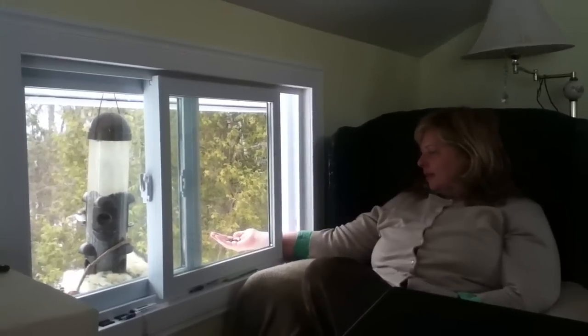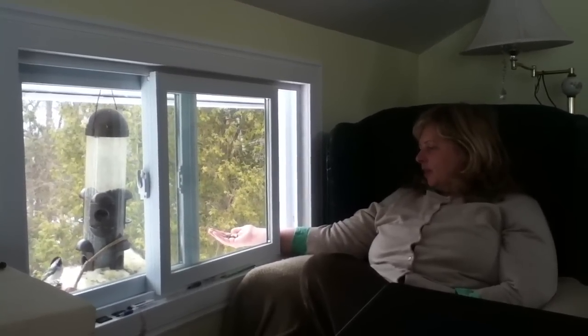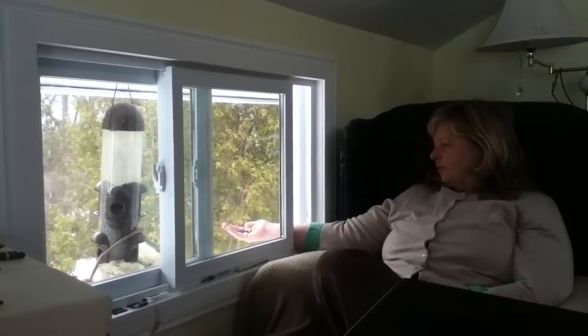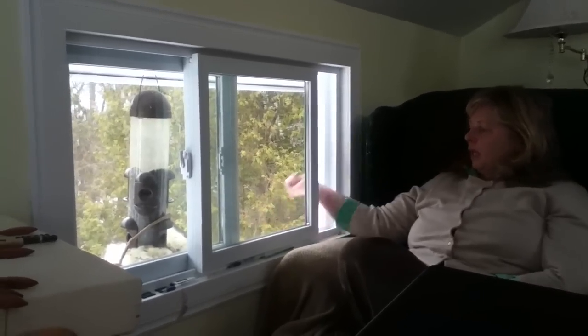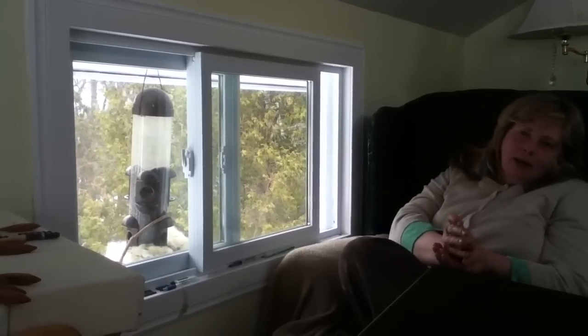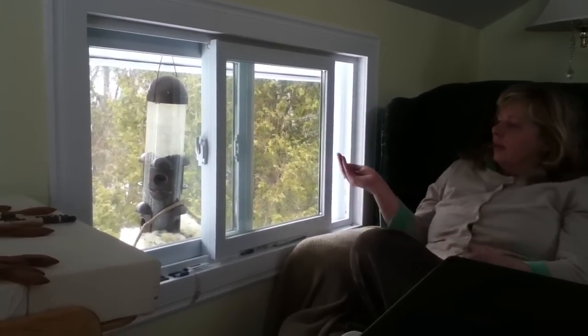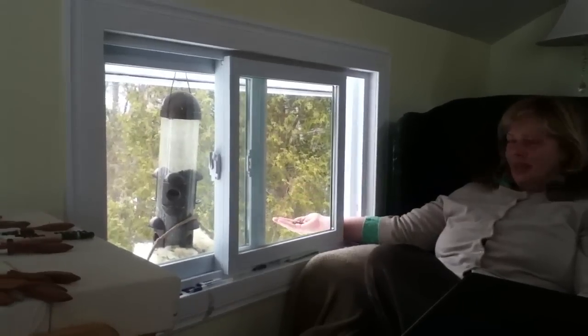You feel part of nature, don't you? Nature is very healing. What's neat is that they're taking them out of your hand even though there's a whole tray of them right there. I know, I mean a whole feeder. This guy really wants to come to your hand.